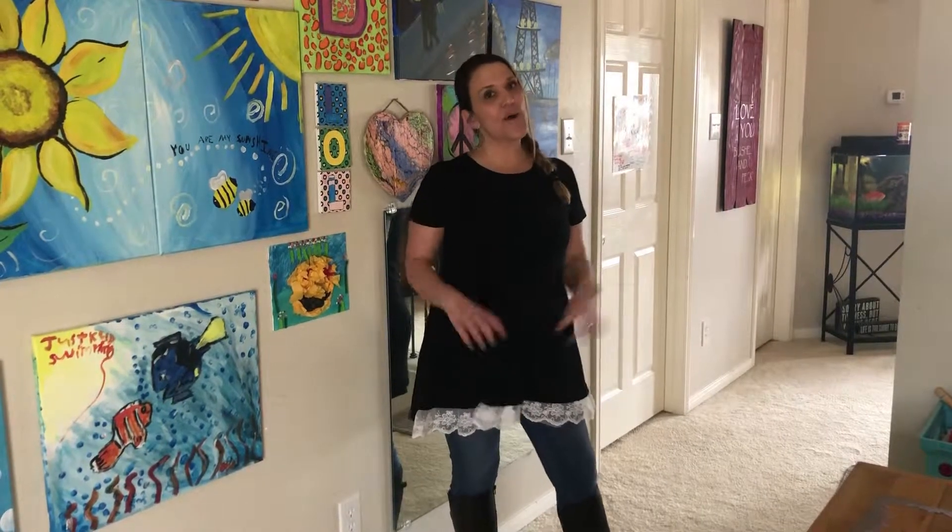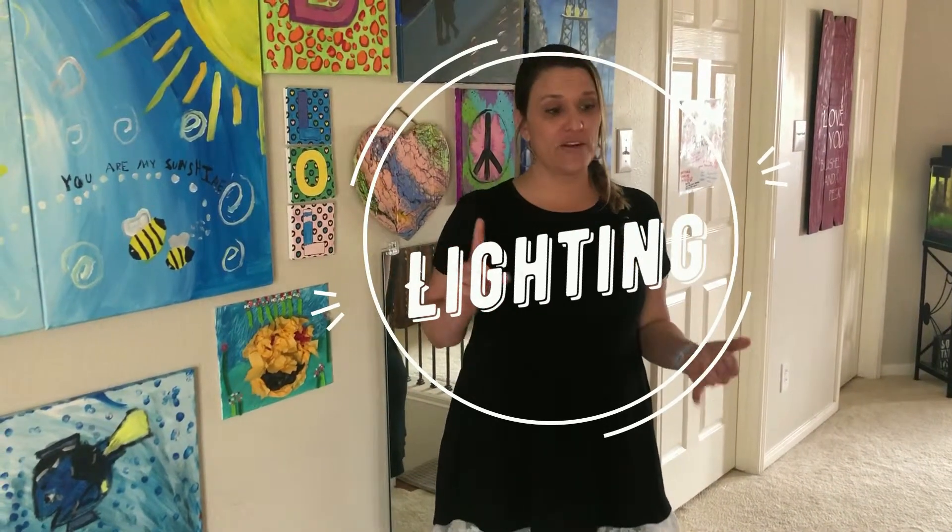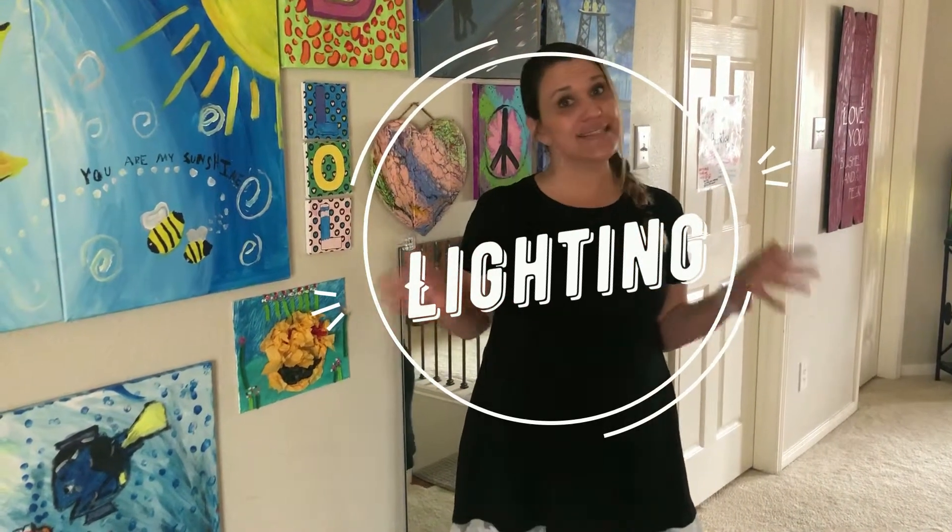Hey guys, it's Trish Gibbs with Better Homes and Gardens Gary Greene. Just wanted to pop in and give you today's Tuesday tip: lighting. Let's talk lighting, people. Whether you're selling your house or just living there, you need to take lighting into consideration.